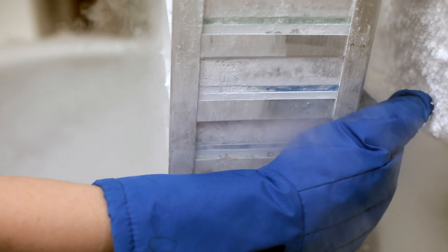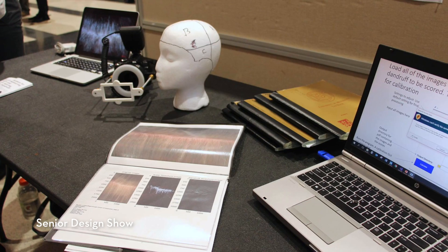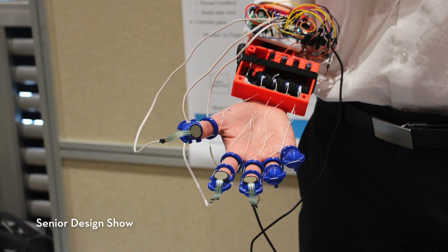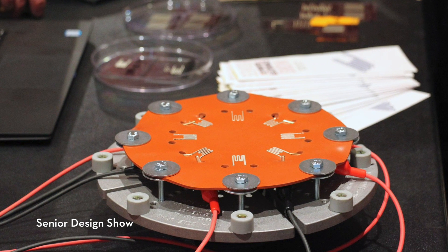Mechanical engineering — I like to think of it as a baseline for all engineering majors. It's the most general type of major here, and if you have a good mechanical engineering understanding, you can understand the intricacies of the human body, and that's why I wanted to put mechanical and biomedical engineering together.